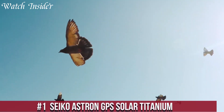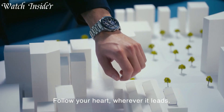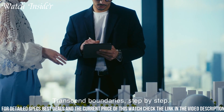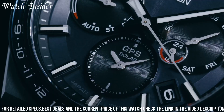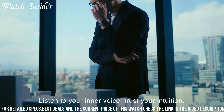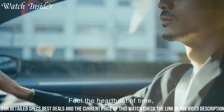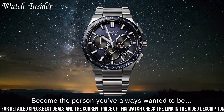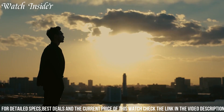Number 1: Seiko Astron GPS Solar Titanium — the perfect companion for the modern traveler. Powered by light, this watch connects to GPS satellites to automatically adjust to your current time zone with the touch of a button. The lightweight titanium case and bracelet offer a comfortable and durable wear, while the scratch-resistant sapphire crystal ensures long-lasting clarity. Additional features include a perpetual calendar, dual-time display, and power reserve indicator. Whether you're on a business trip or a vacation, the Seiko Astron GPS Solar Titanium watch keeps you on time and in style.